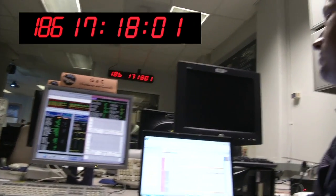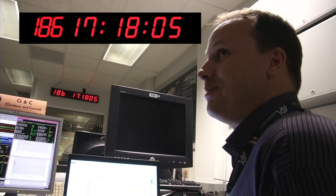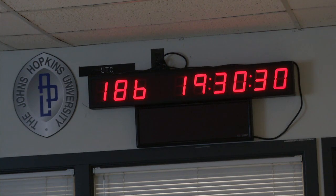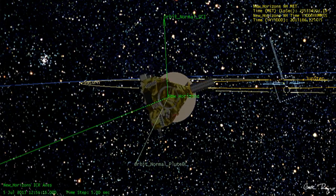So everything is right now as nominal as we were hoping for it to be. Going great. We've been waiting 12 years since we wrote the proposal to do this rehearsal. It's the last big step before we can do the encounter. We think that we are about 10 million miles out from Pluto and closing. But so far so good — we're off to the races.